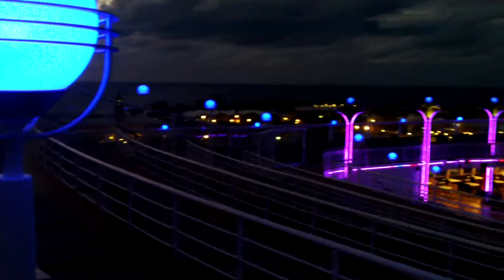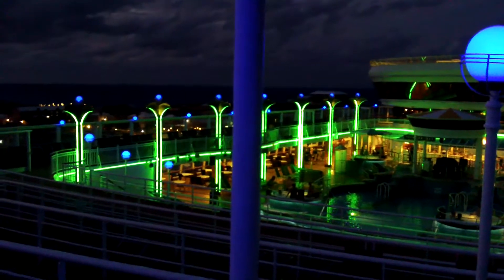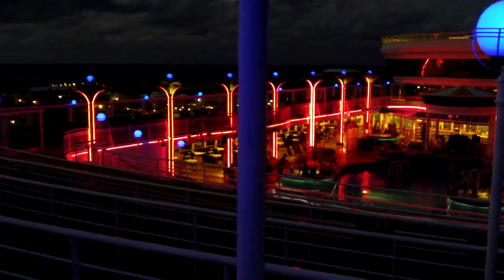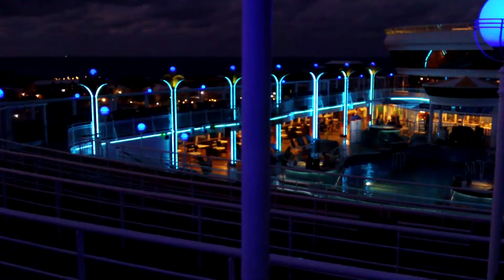We walked up to the top deck to Bimini which is unfortunately closed. But look at the beautiful lights by the pool — they change to blue and purple and red, then yellow, green, then back to blue. Very neat.